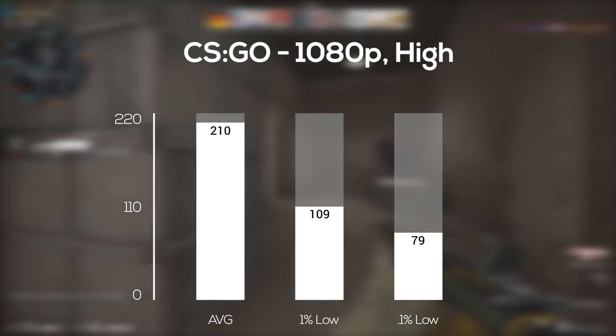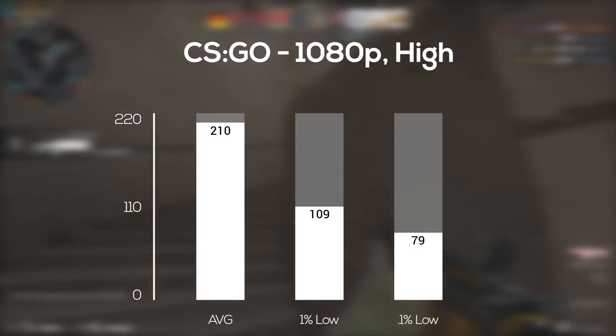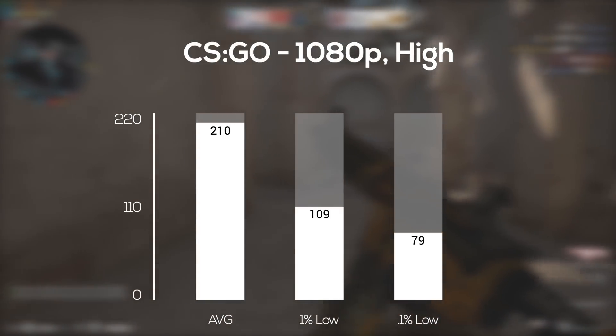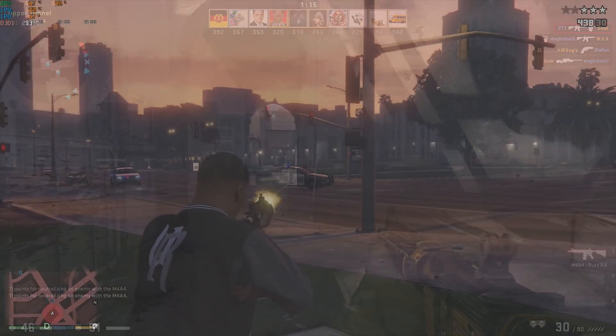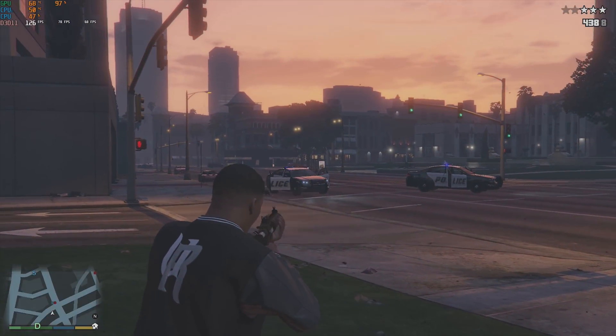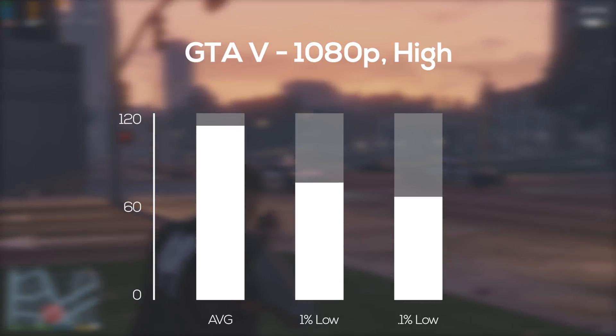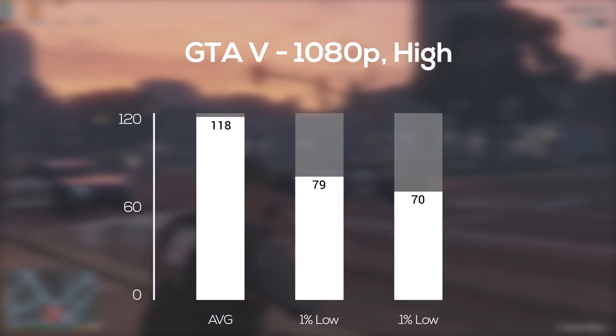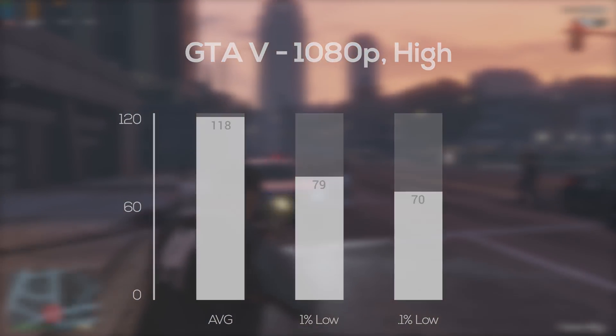Honestly, do I really need to keep benchmarking CS:GO? If I do, that's fine — please let me know down in the comments because I'm kind of scared to take it out of my benchmarking rotation. Another game I'm scared to give up is Grand Theft Auto V. It's still a top 5 game on Steam, and in 1080p and high settings I averaged 118 FPS. You can see from the 1% and 0.1% lows that this one ran very smoothly.